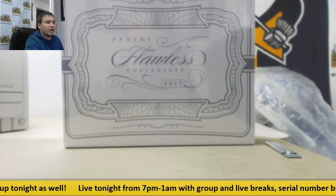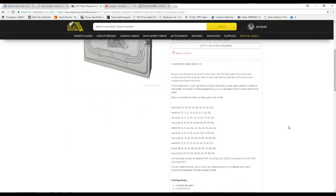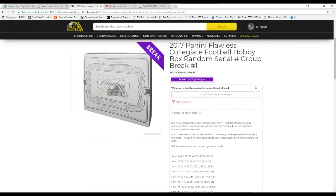Let's go over the rules real quick for anyone that may be new to this type of format. There are 10 spots in the break. We're going to take all the names and the numbers 0 through 9 and randomize those lists 5 times each. From there we'll pair up the two lists so that each buyer gets a serial number. The number assigned to you represents the number before the slash — so card 5 of 10 goes to 5, 23 of 50 goes to 3, and 10 of 10 goes to 0. If there are any redemptions, we'll look at what the card is numbered out of and randomize it between those parties.